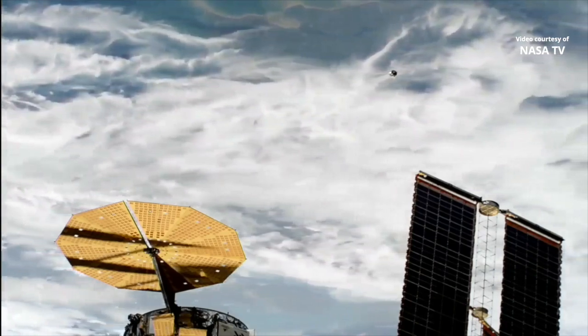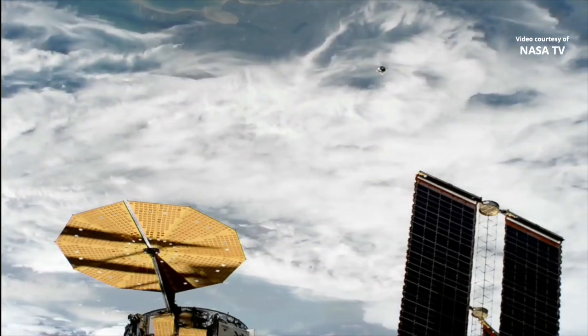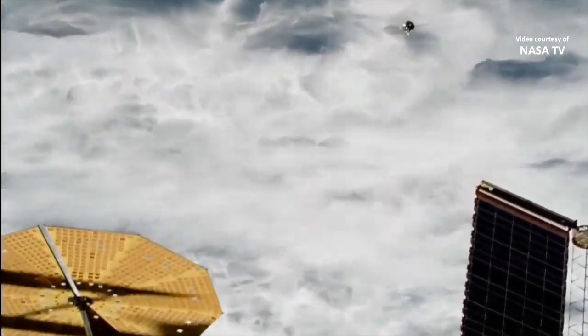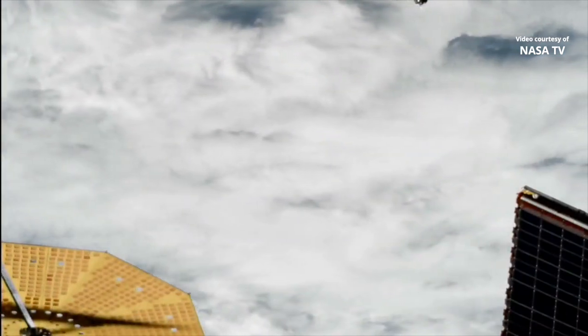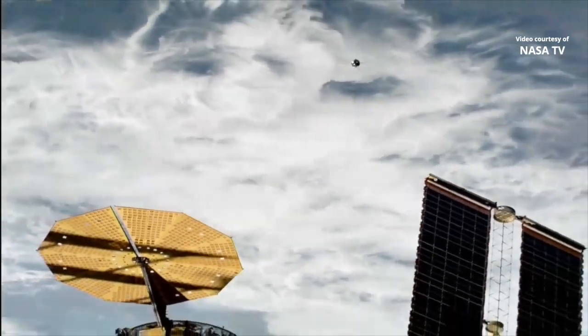And in this view, on the left of your screen, you can see the superflex solar rays of the Northrop Grumman Cygnus 17 vehicle. And on the upper right, you can see progress as it continues to get closer to the International Space Station, docking just about 20 minutes from now.